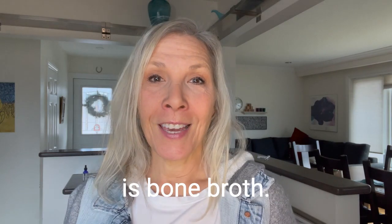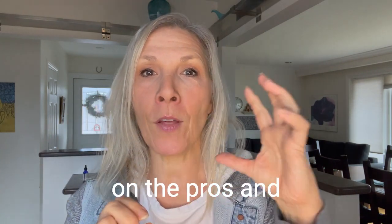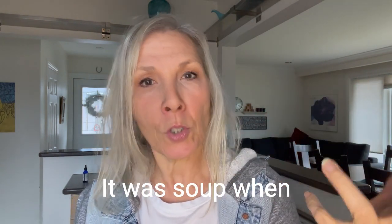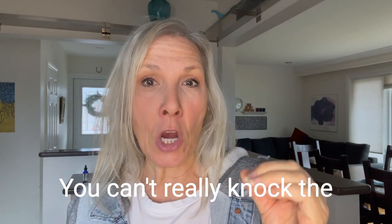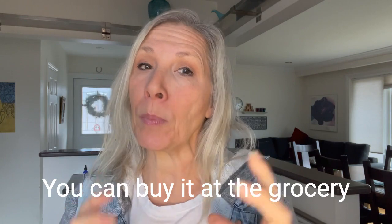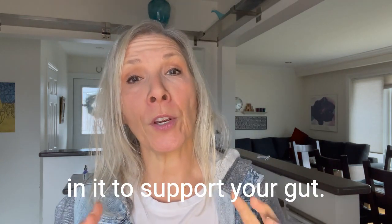The first thing is bone broth. I know bone broth is trendy — I did a podcast episode on the pros and cons of bone broth. To me, bone broth was always dinner; it was soup when I was younger. So trendy or not, you can't really knock the nourishment of bone broth. It's easy to make, you can buy it at the grocery store, and there's lots of minerals and hydration in it to support your gut.